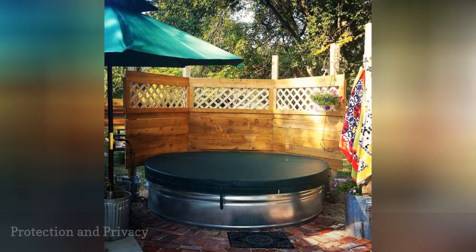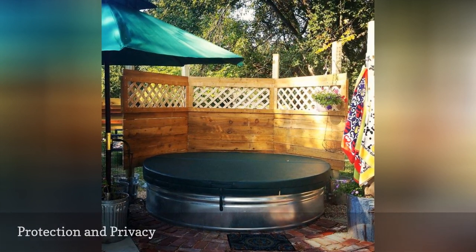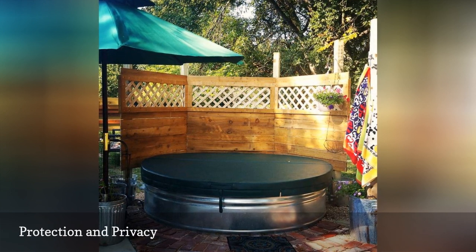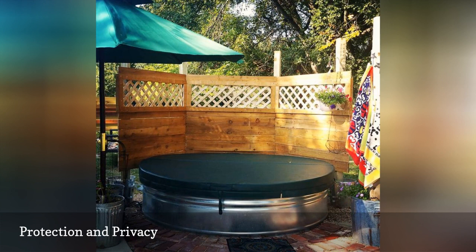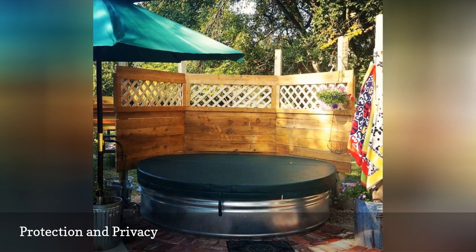When it gets hot in Gainesville, Texas, the owner of the Red Pony Boutique likes to cool off in privacy in her trough pool with a lattice top wood screen, umbrella in a galvanized container, and some colorful towels. The cover helps keep the pool debris free and is a smart, safe idea when children are around.